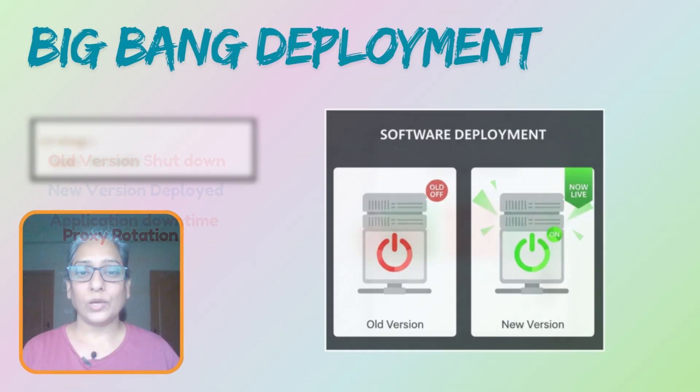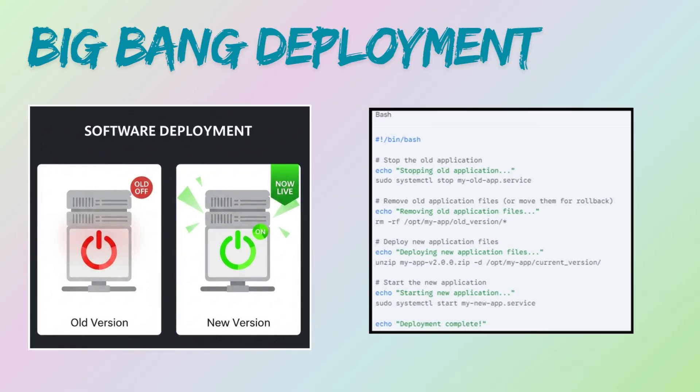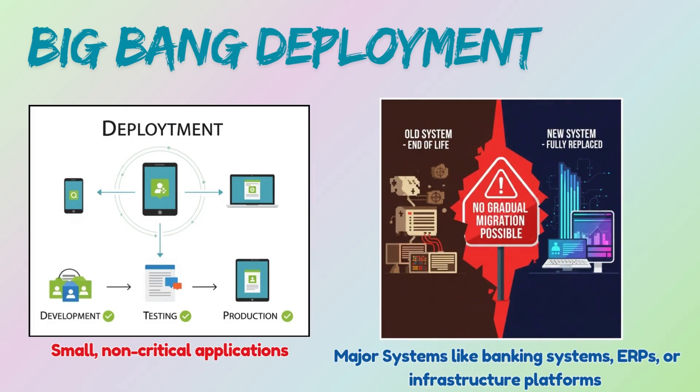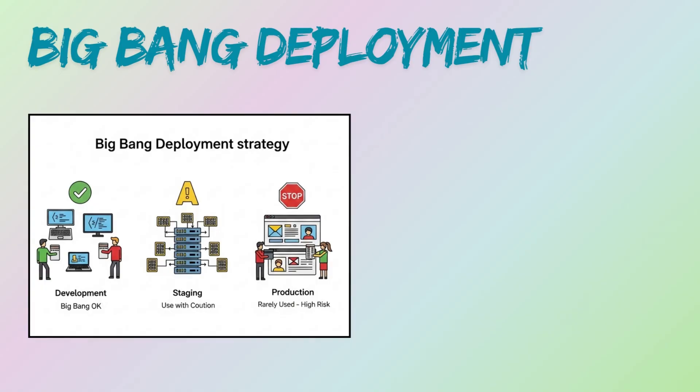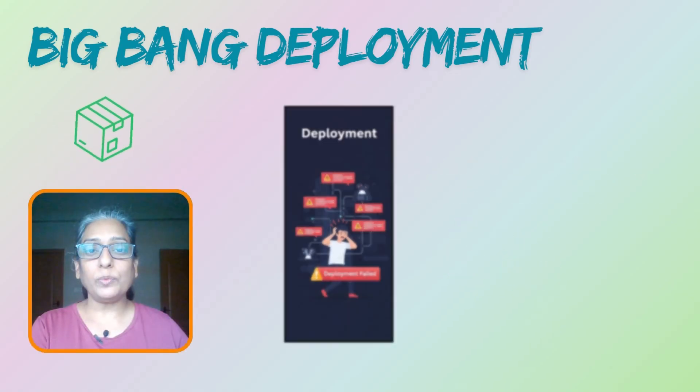This strategy is primarily used for small, non-critical applications where a short period of downtime is acceptable, or for major system overhauls where a gradual transition is impossible or impractical. It is often used in development or staging environments, but rarely in production for critical systems.